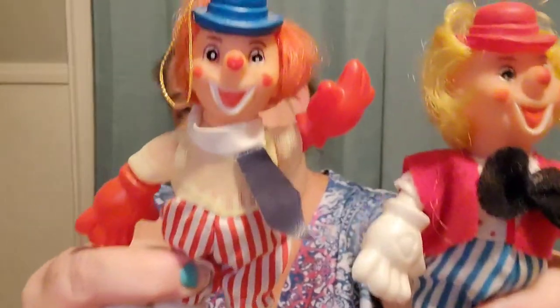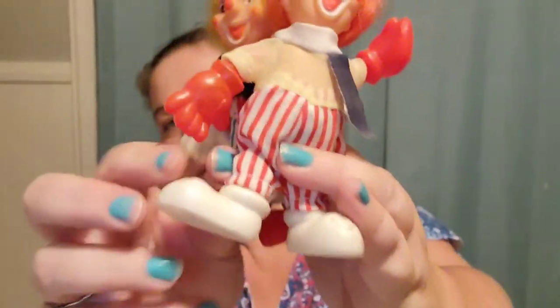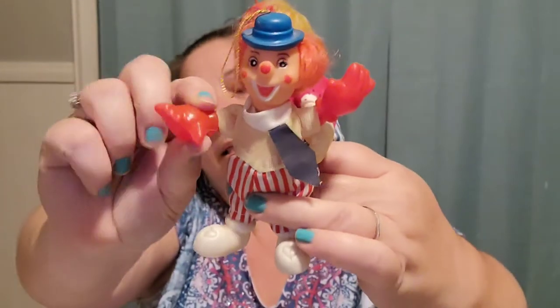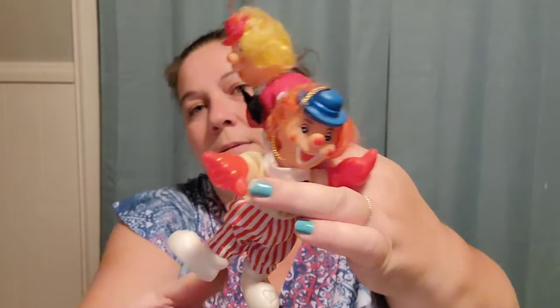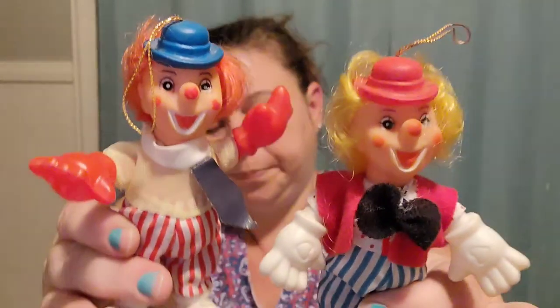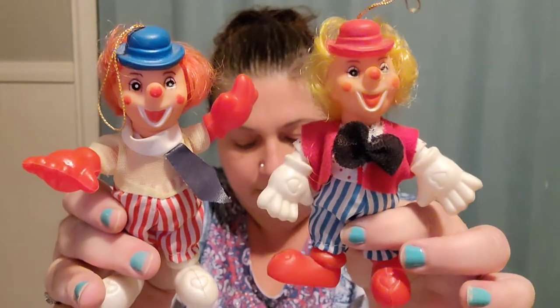Next I have these little clown ornaments. I like clowns — I know a lot of people don't like them but I do. I think they're cute. They have little hearts on their hands and their shoes and they are movable. They're pretty cute. I paid $5.00 for the two of them together and I'm selling them together for $20.00.